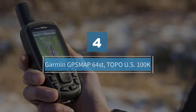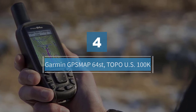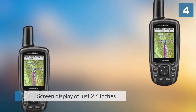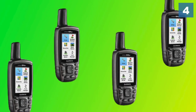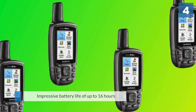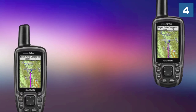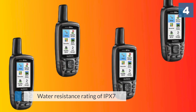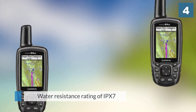Number four: Garmin GPSMAP 64st Topo US 100K. If you're not so interested in a Garmin fish finder and more interested in a top-rated navigation tool, you'll want to go with the GPSMAP 64st. This Garmin handheld GPS is small yet powerful, with a screen display of just 2.6 inches. It has an impressive battery life of up to 16 hours and a solid water resistance rating of IPX7.